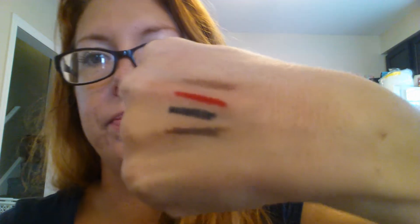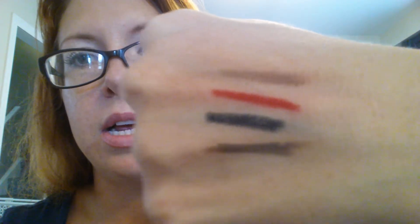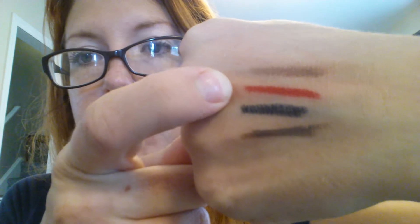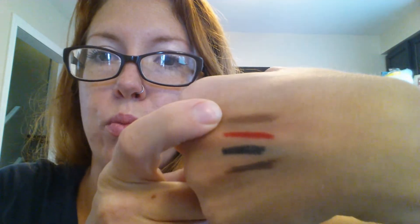I'm going to do a little smudge test right now and just kind of see — I'm going to rub them all. As you can see, the red didn't move at all, the black didn't move at all, and the brown didn't move at all. The color that smudged and faded is the old brown stuff.